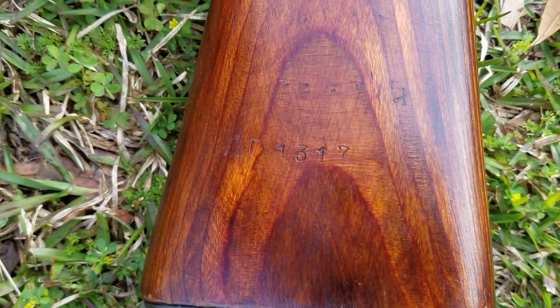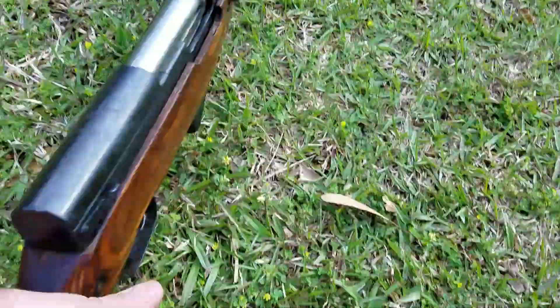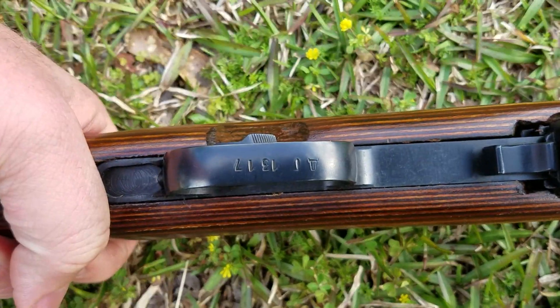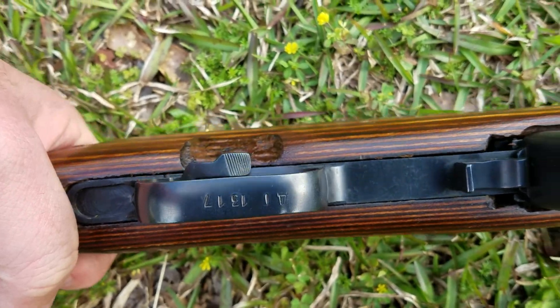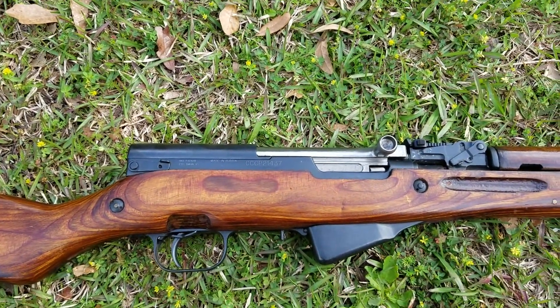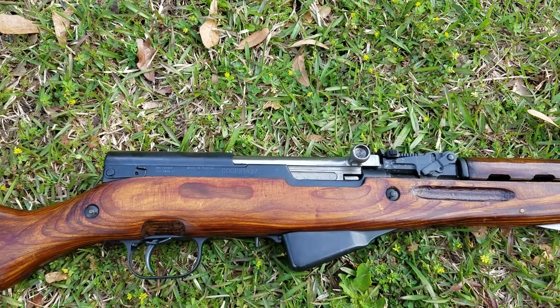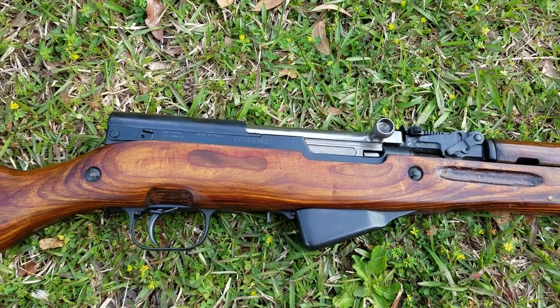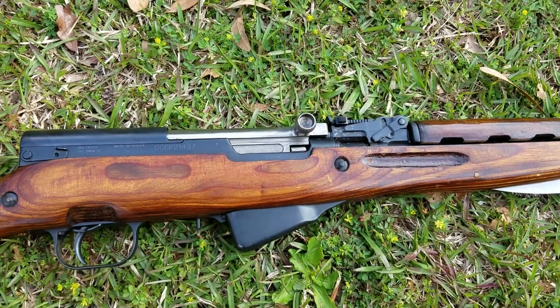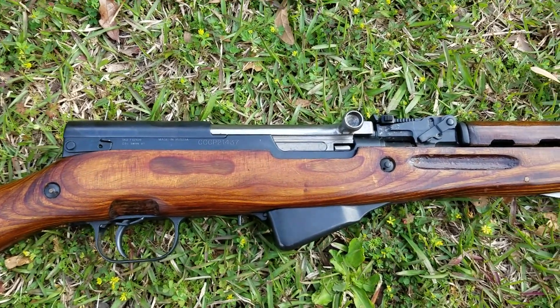All the numbers I've seen so far are matching, and it doesn't have an arsenal mark where it had been refurbed, so I don't think it has been — it's the original laminate stock. But it's even got the cleaning kit still in the butt.